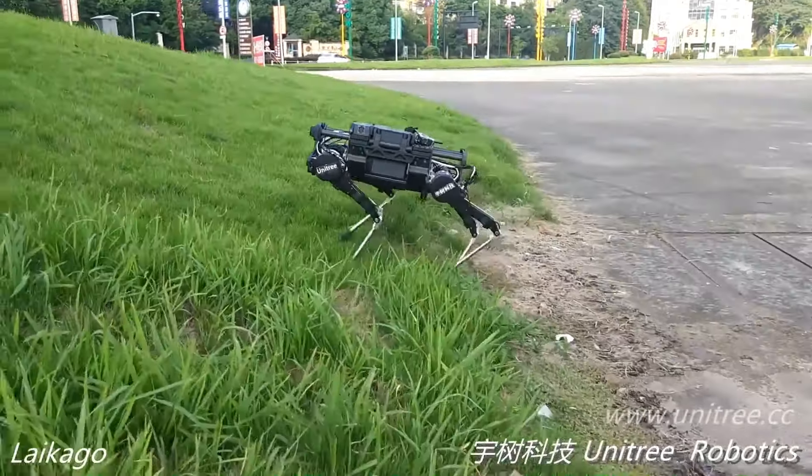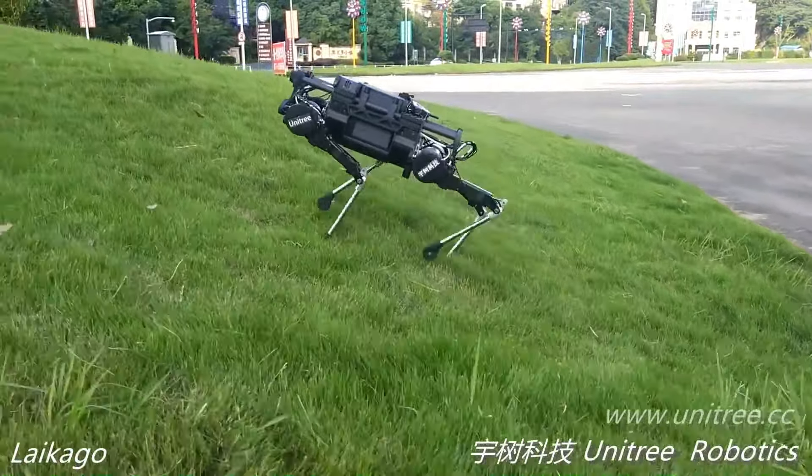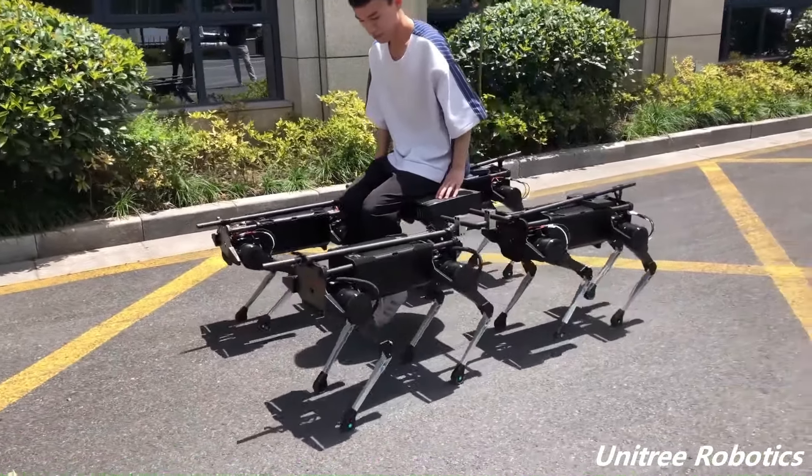It could reach speeds of up to 0.8 meters per second and could walk on inclines of up to 20 degrees. It also had a maximum payload capacity of 15 kilograms.